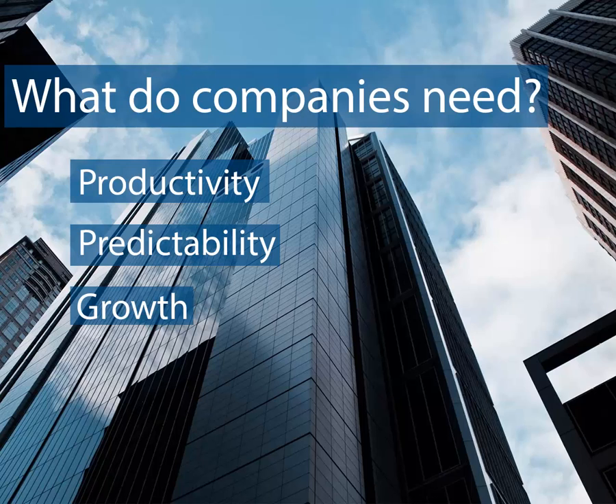Growth. IT that's centralized, consistent, and agile — and that scales with your company.